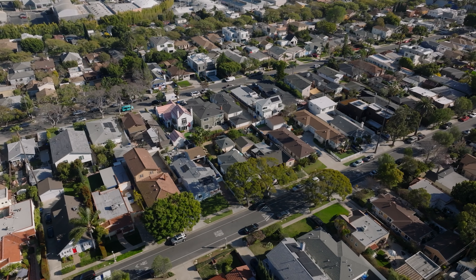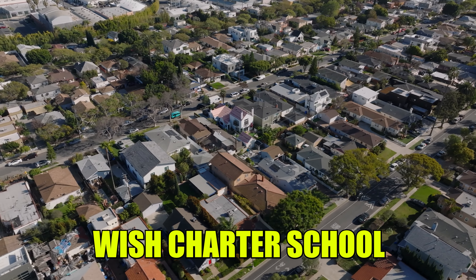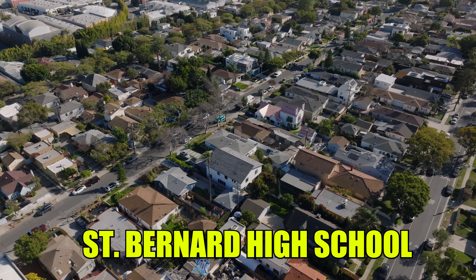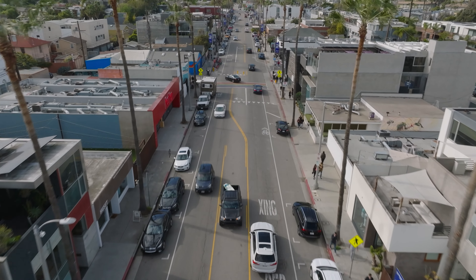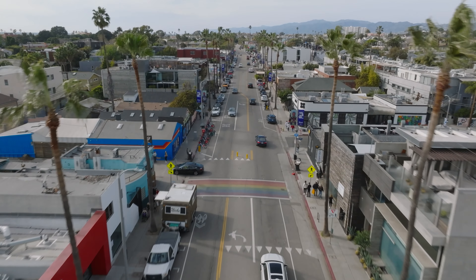Some of the schools Del Rey offers are the Wish Charter School, known for its innovative teaching methods, and St. Bernard High School, which is a private Catholic school in Playa Del Rey. When it comes to dining, shopping, and entertainment, you might not see everything you're looking for right in the pocket of Del Rey because it is a suburban neighborhood. But you are just a few minutes away from Venice and Marina Del Rey where you'll find all the upscale eateries you'd want.